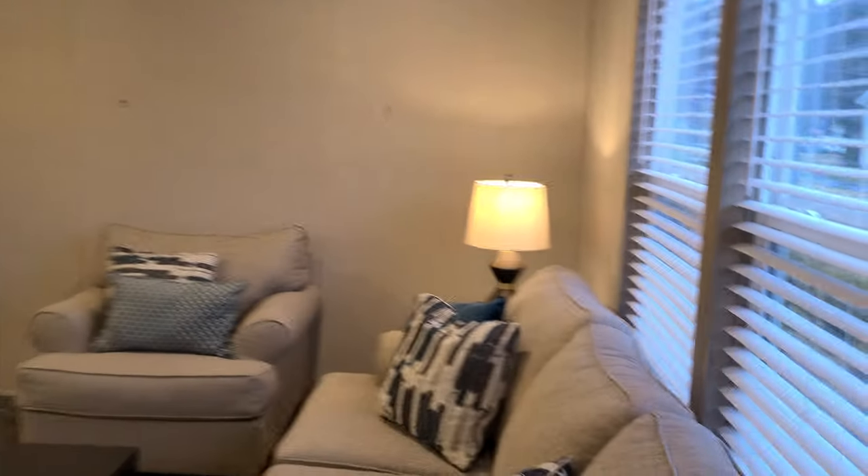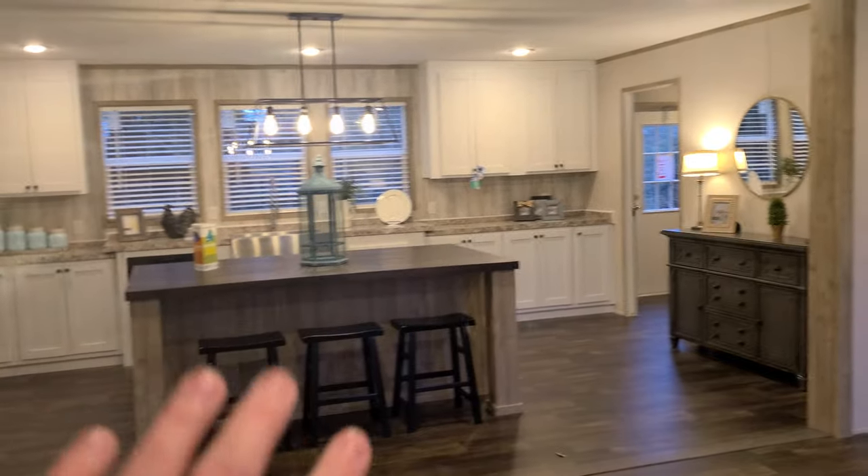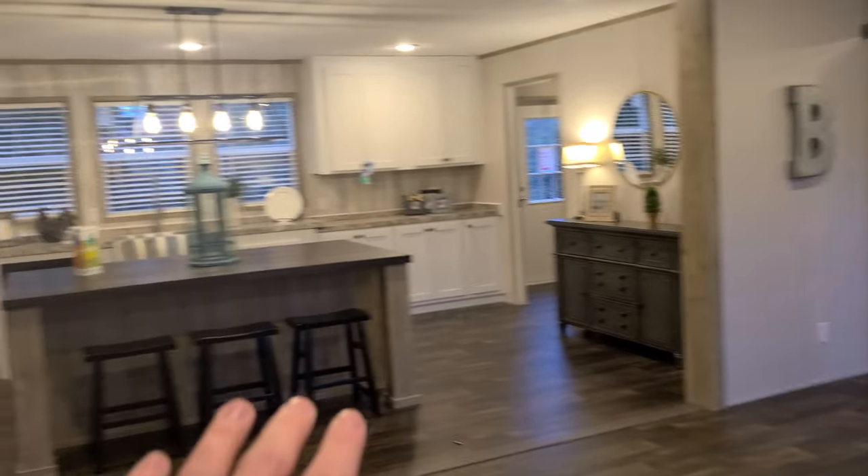So coming in, we do have this massive living room. It's really nice to have this huge living space. It expands all the way across the house. You have two big windows really giving you a lot of natural light, and then you have this open concept going across the house.